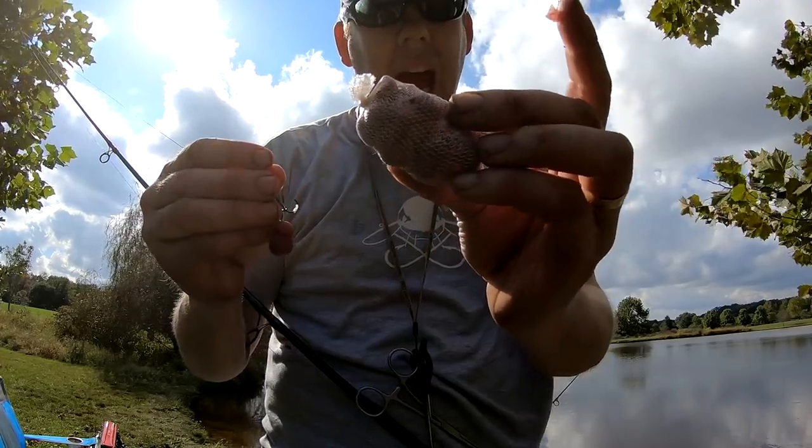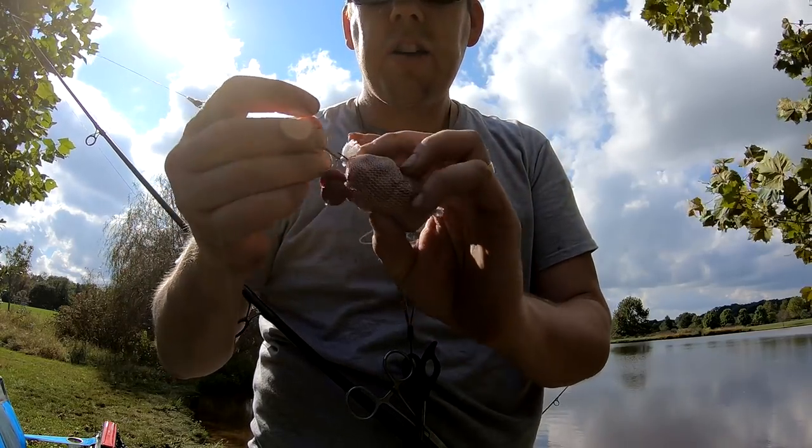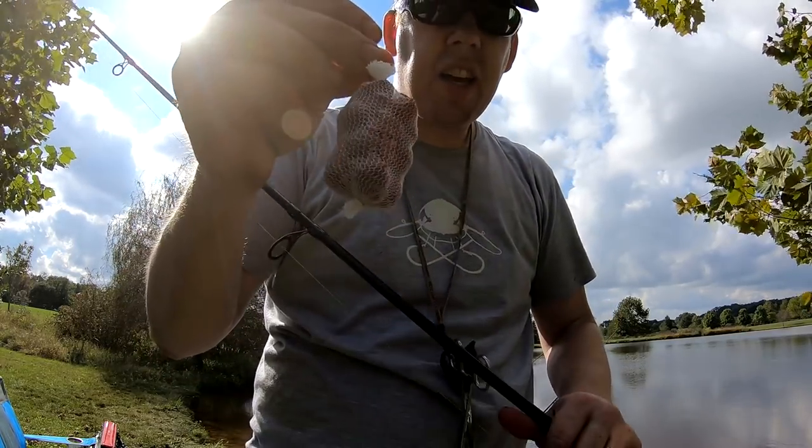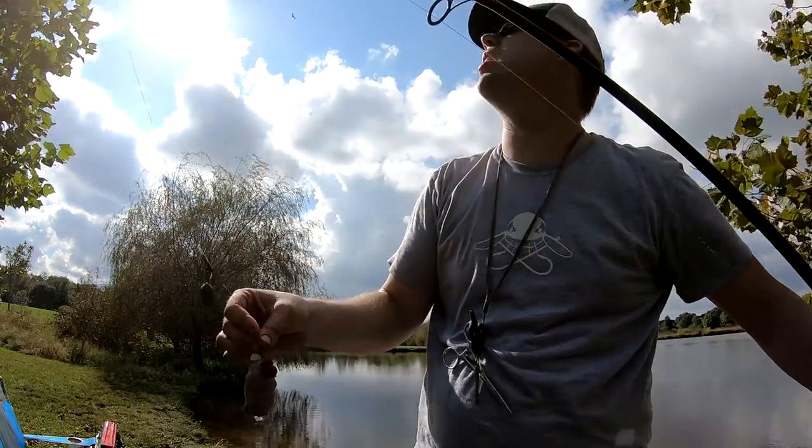I've got this mesh bag made out of PVA — it dissolves in water. You just hook it on like this, and when it hits the water it'll dissolve the bag and leave all the bait right there. It's made out of like cornstarch, I believe.